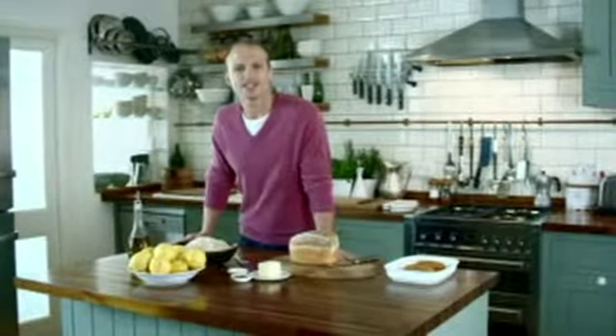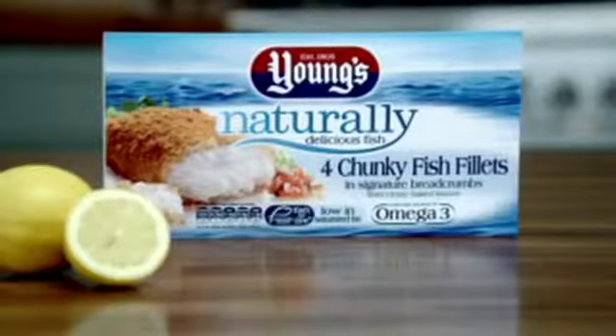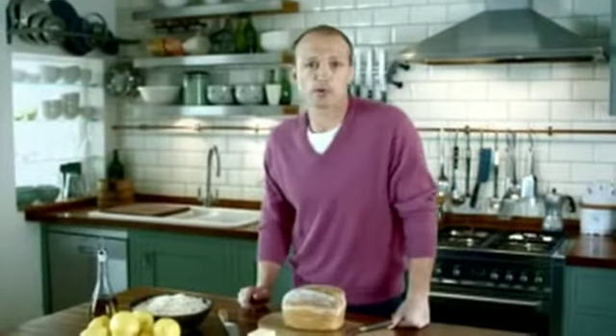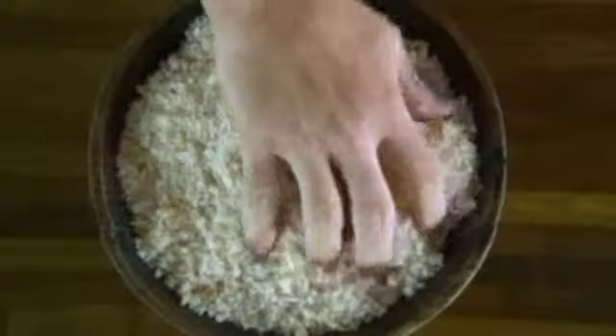The best way to enjoy fish is the simplest way, naturally. This is the new frozen range of naturally delicious fish from Young's. The only things that are added are straightforward ingredients you'd find in a typical kitchen cupboard, like these beautiful breadcrumbs.